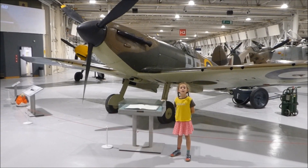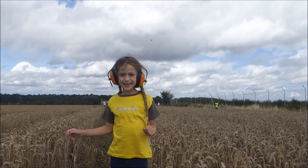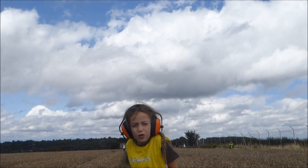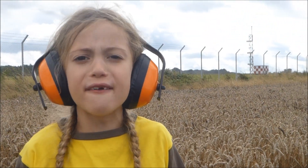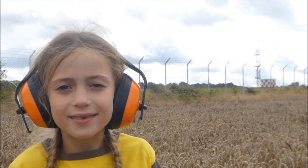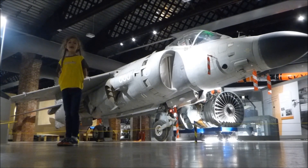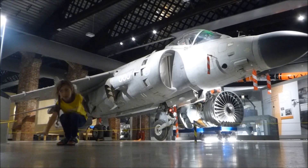Number twenty-five, this is a Spitfire aeroplane. Number twenty-six, this is a Eurofighter Typhoon. Number twenty-seven, this is a Harrier Jump Jet — it can take off vertically like this. It does not need a runway.